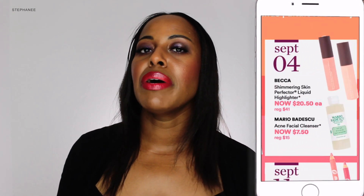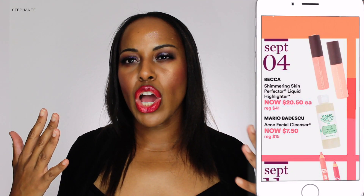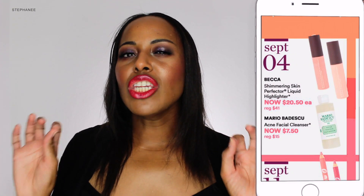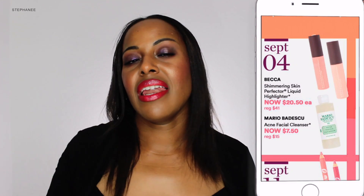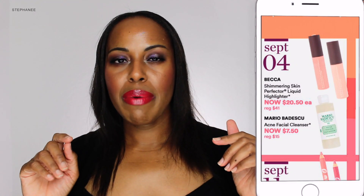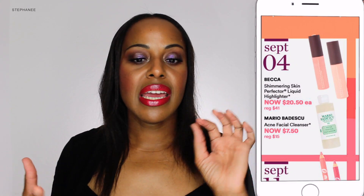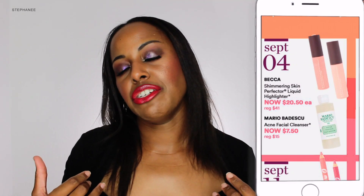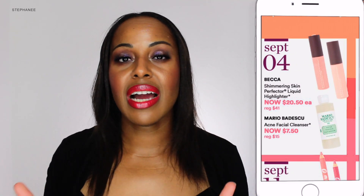September 4th I did pick up the Becca Shimmering Skin Perfector Liquid. I picked up the shade Topaz. It has a warm undertone — not an unusual color for my skin tone — but it looks different than others I have. When I put Topaz on and then put any other powder highlighter on top, it just comes alive. It's really soft and just beautiful and natural on the skin, so I wanted to make sure I got that.